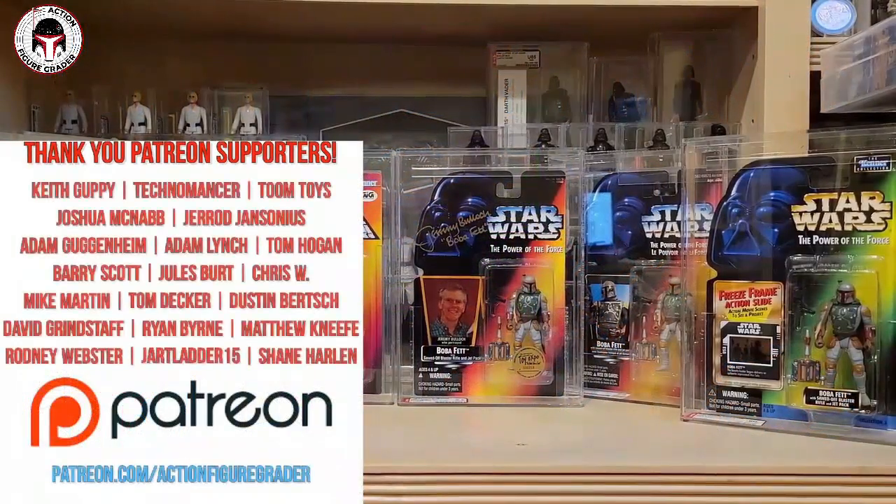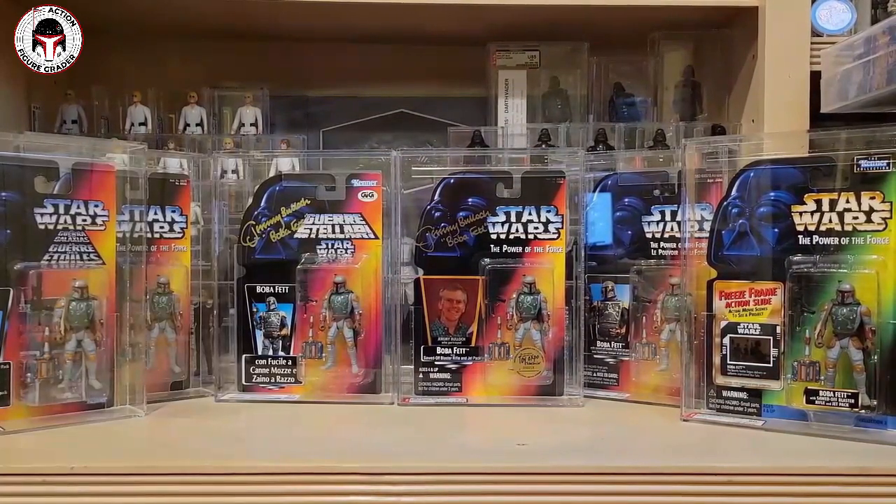What's up YouTube, it's the Action Figure Grader coming back to you with another video. Welcome back to the channel. I had three other mint on card items that returned from Collector Archive Services about a week or so ago.